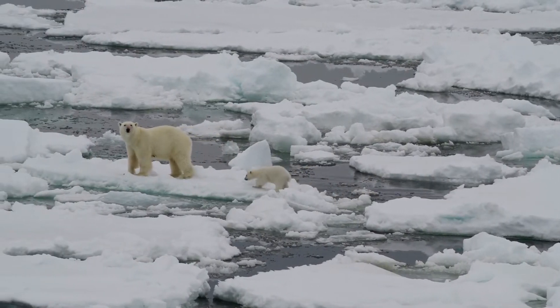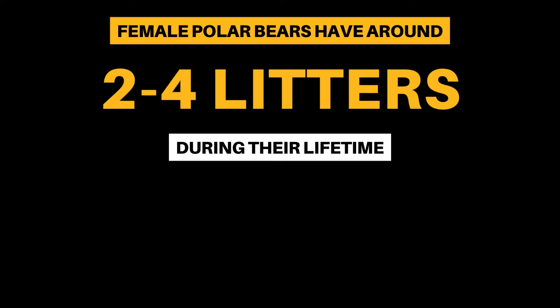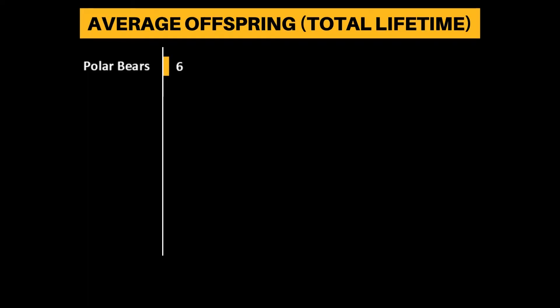Polar bears have fewer offspring than most mammals. A female will have just 2–4 litters in their lifetime, with up to 3 cubs in each. This is in line with other bears, such as pandas, which have around 7 offspring in total.